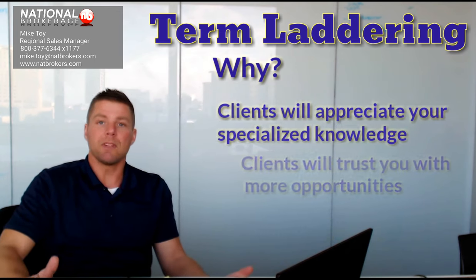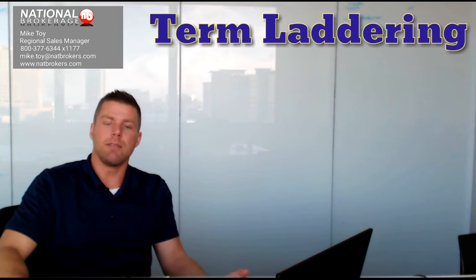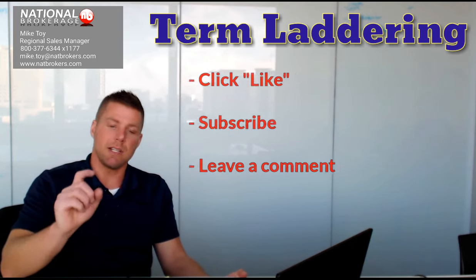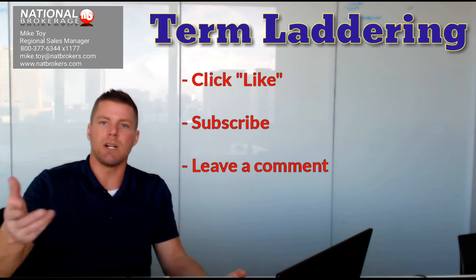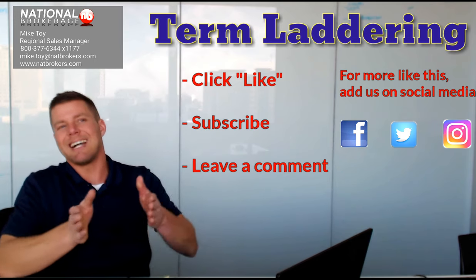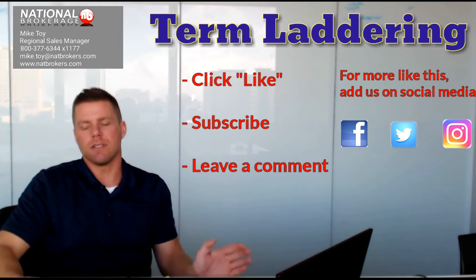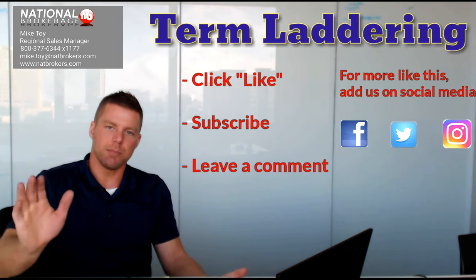So I hope that this helps. If you have any questions, give us a call at the number above or shoot us an email — we'd love to talk to you. If you found this video helpful in any way, please click like and subscribe, and I can respond to any comments if you want to leave some. Check out some of our other videos as well. I've got a good one coming up on conversions, which sort of ties in to this term laddering concept but is separate, so it warranted its own video. Thanks for tuning in, everybody — appreciate it, have a great day.